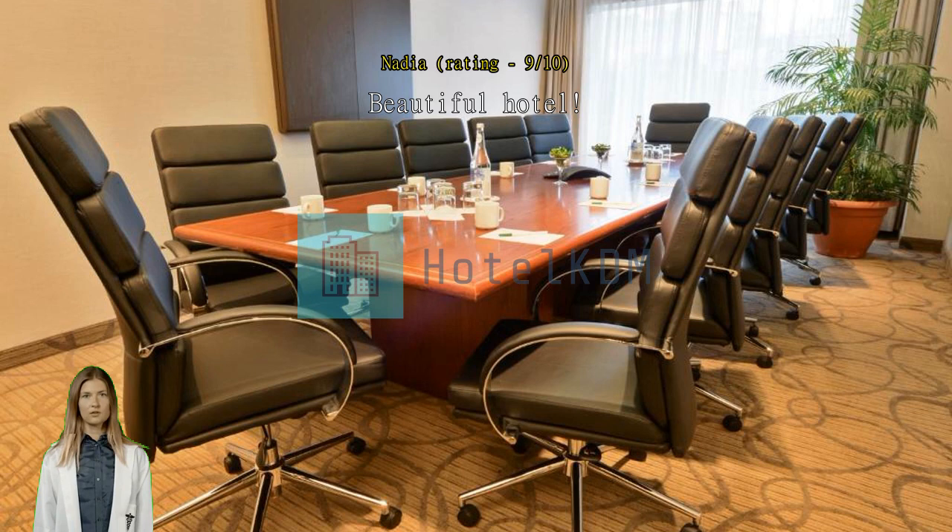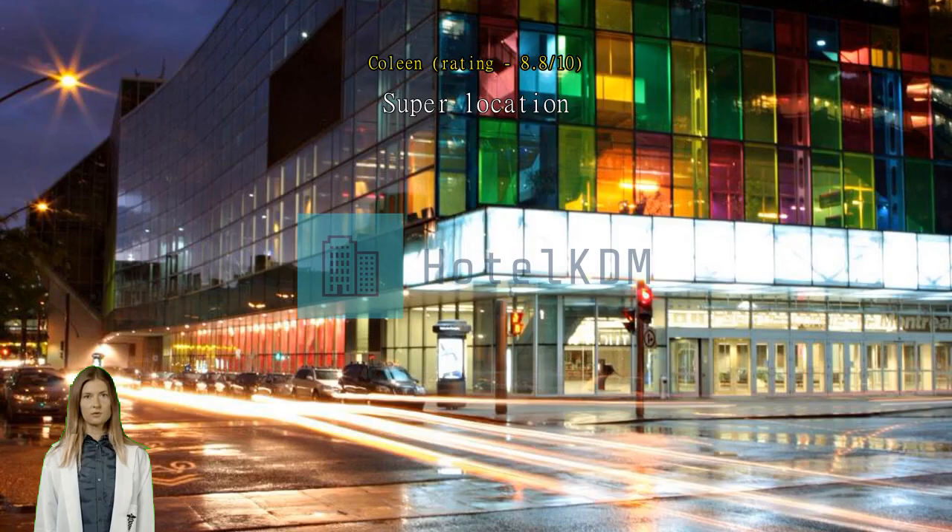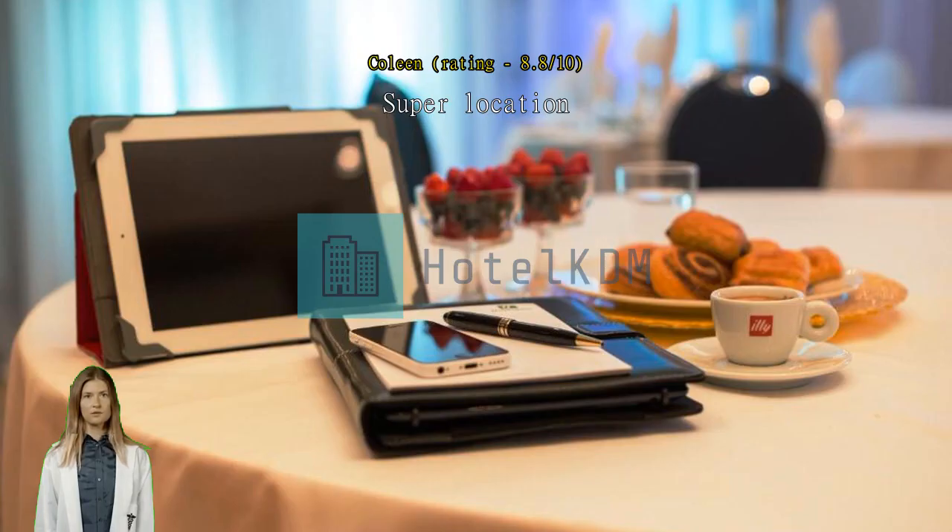Great location. Big rooms — there were four of us in one room and we had plenty of space. Quiet and relaxing atmosphere. Staff could have been friendlier and quicker when checking us in; perhaps there was a language barrier. Pool was lovely. Would stay again.